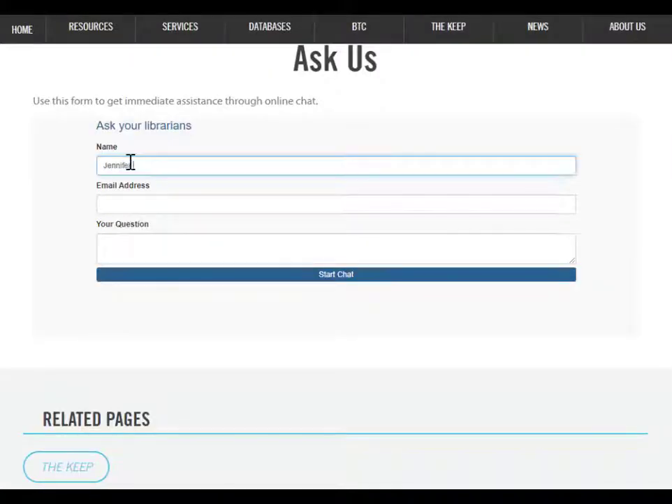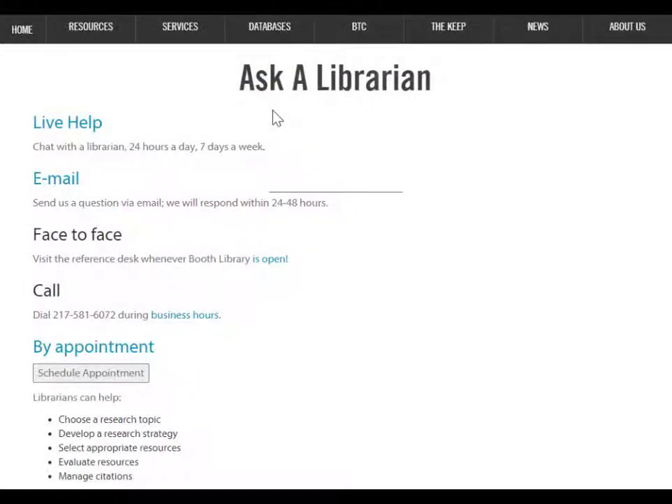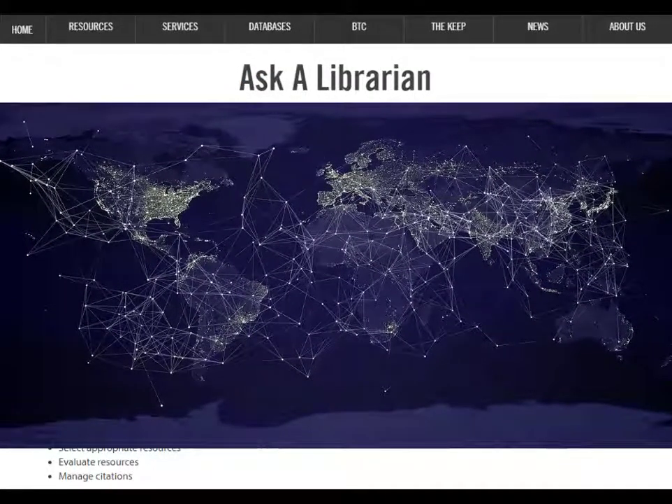To start a chat, type in your name, email, and your question, and a librarian will respond. If EIU's librarians aren't online, your question will be answered by one of our partner librarians from around the world.